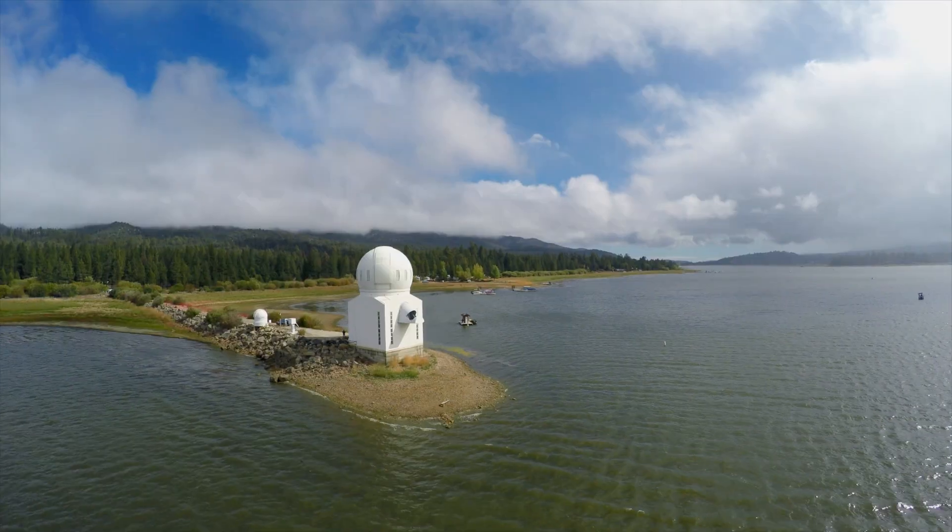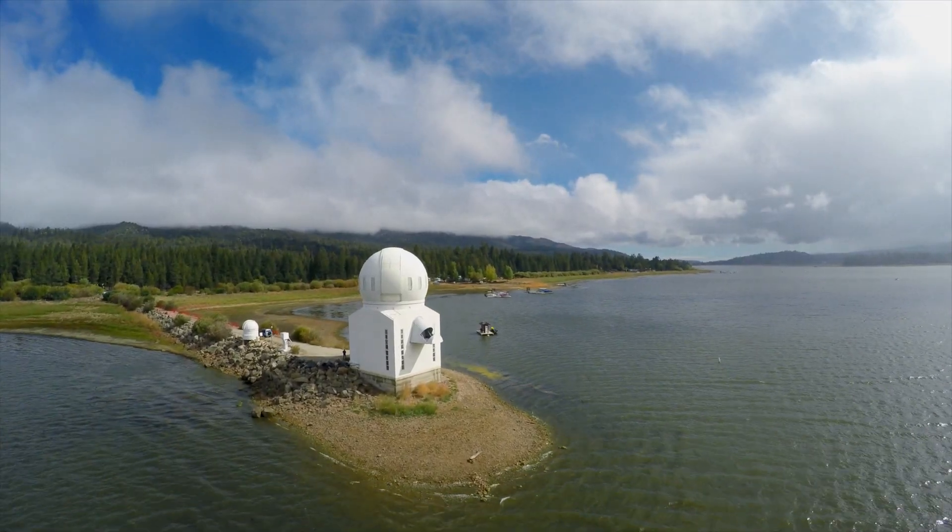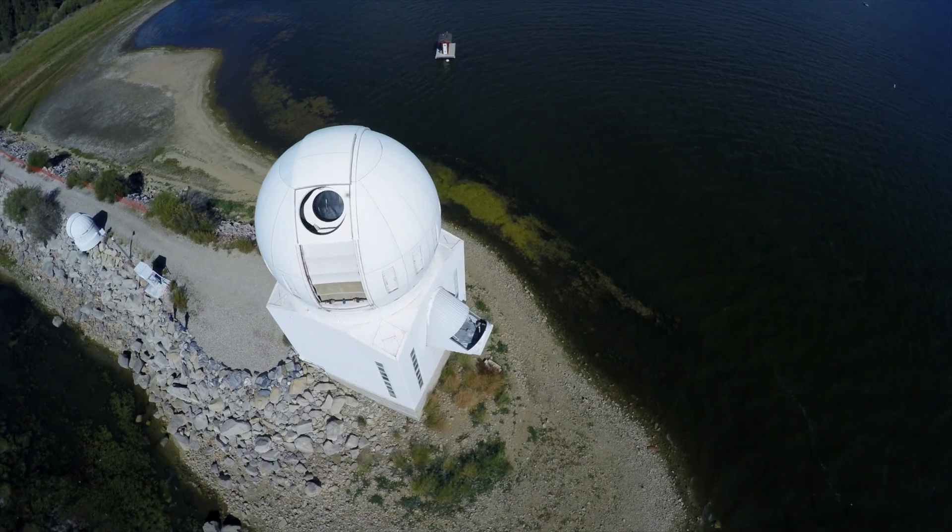This is the observing room for the NJIT's Big Bear Solar Observatory. This is the control center for what is now the world's highest resolving power solar telescope in existence.